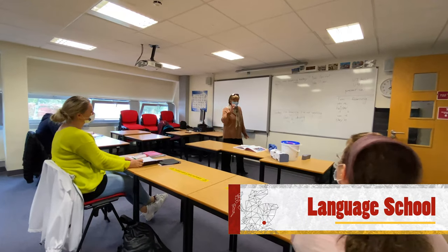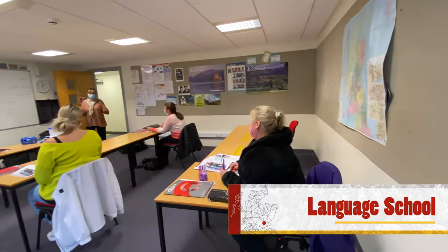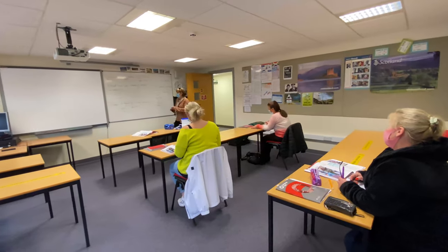Based on the top floor of the Goodlyburn building is our Language School. The Language School has been providing English tuition for over 30 years and has British Council accreditation.